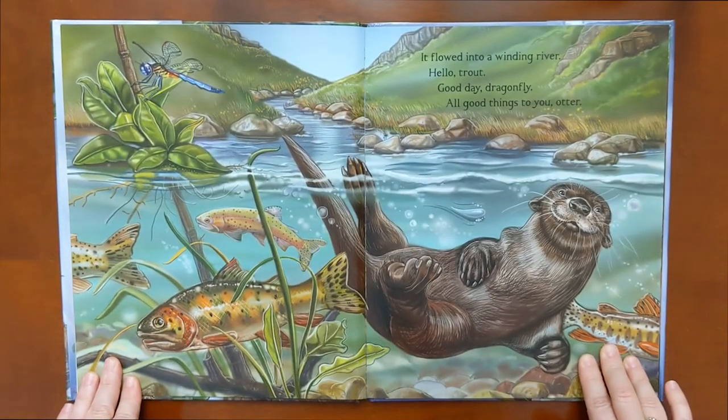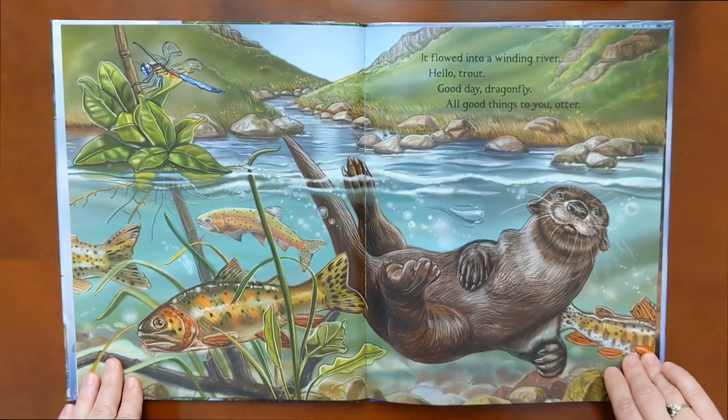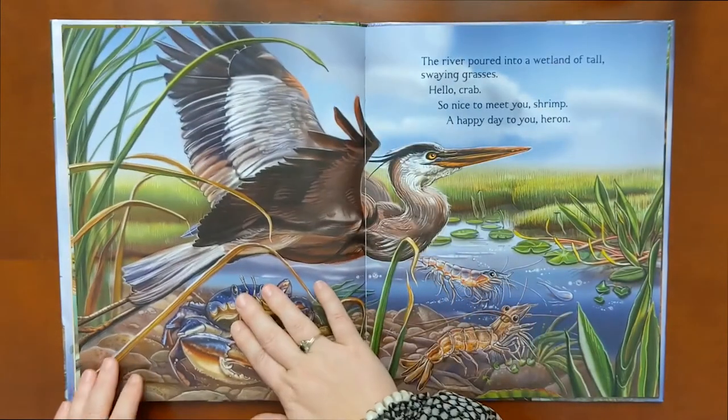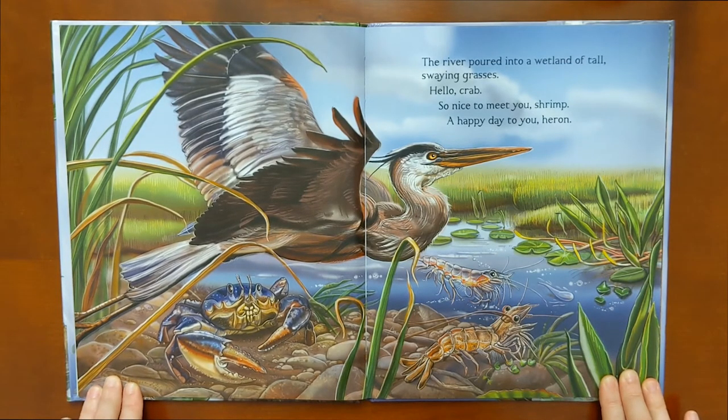It flowed into a winding river. Hello, trout. Good day, dragonfly. All good things to you, otter. The river poured into a wetland of tall, swaying grasses. Hello, crab. So nice to meet you, shrimp. A happy day to you, heron.